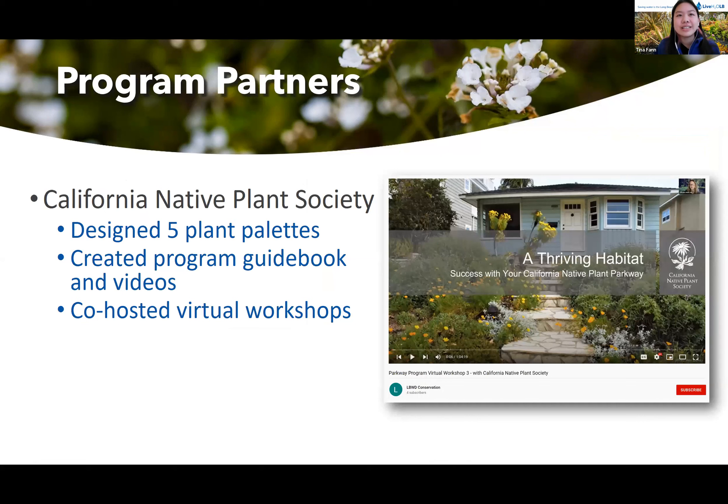Going into our program partners — CNPS helped us design all the plant palettes and also created our program guidebook on our website, which we mailed out to all program participants. We also have tutorial videos on planting and laying out the materials, and just preparing the parkway site, which are on our YouTube channel and on our website. We also co-hosted three virtual workshops with them.